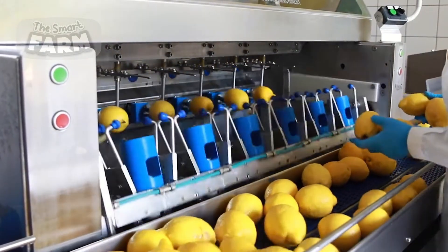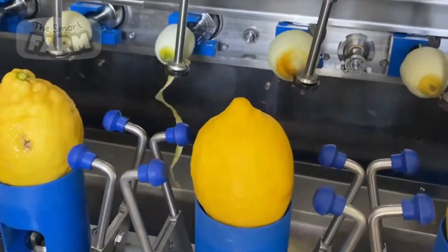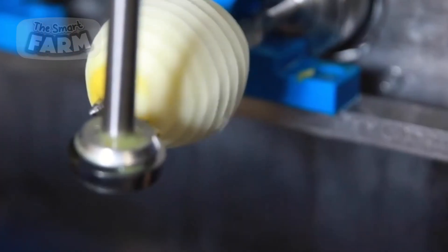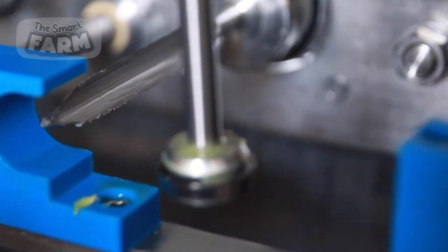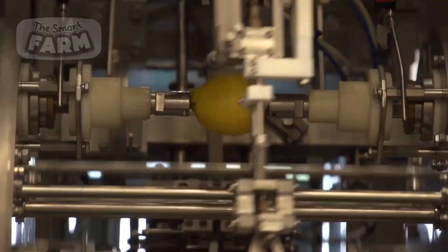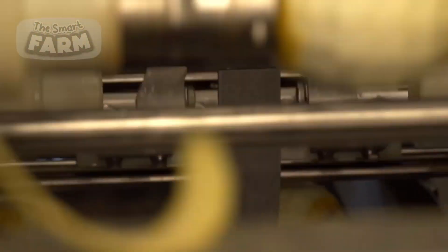One significant aspect of lemon processing involves extracting their juice, a valuable commodity used in a wide range of food and beverage applications. Lemons destined for juice production are typically sent to specialized juicing equipment where they undergo extraction to yield fresh lemon juice. Lemons are also utilized in the production of flavorings and ingredients for a variety of food products including ice cream, sauces, dressings, and desserts. In ice cream production, for example, lemon zest or juice is incorporated into the base mixture to impart a refreshing citrus flavor. Other lemon byproducts such as peel and zest may be used to extract essential oils or flavor extracts for use in cosmetics, aromatherapy, or cleaning products.